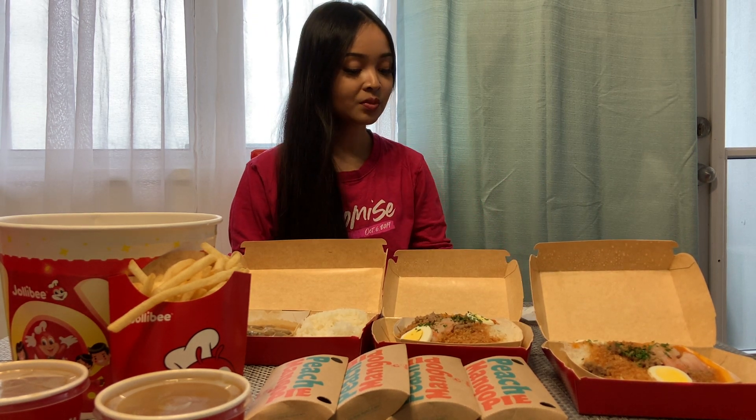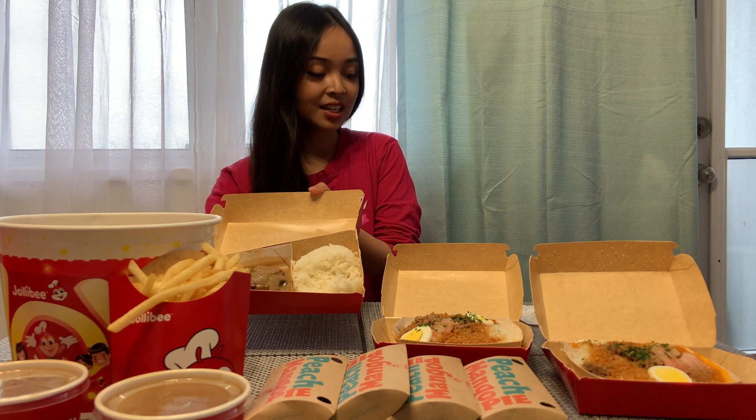Pag nasa Pilipinas pa naman ako, breast part lang yung kinakain ko. And then, peach mango pie is $2.99 here or 111 pesos. I also ordered palabok — one of my favorites — so dito $6.29 or 233 pesos. I also ordered burger steak with steamed rice, it's $6.69 or 247 pesos. And then large fries, $3.49 or 130 pesos.